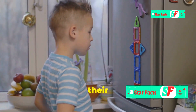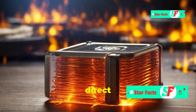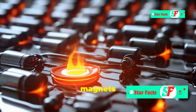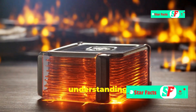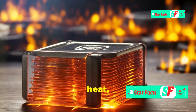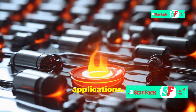So remember, heat can be a magnet's worst enemy. To keep your magnets strong and working their best, store them in cool, dry places, avoid exposing them to direct sunlight, heaters, or other sources of heat, and always handle magnets with care to avoid dropping or damaging them. By understanding the science behind magnets and their sensitivity to heat, we can use these amazing tools safely and effectively in countless applications.